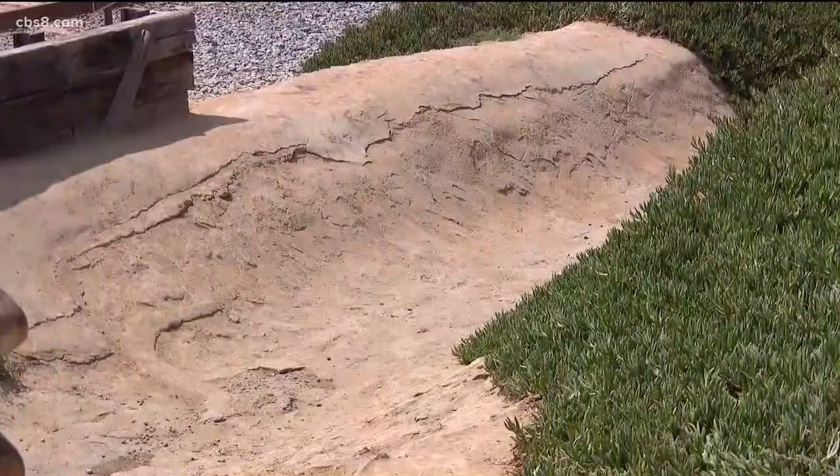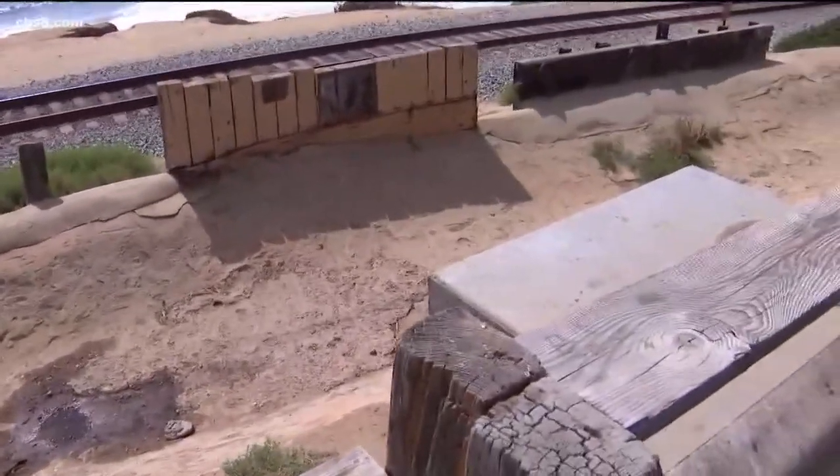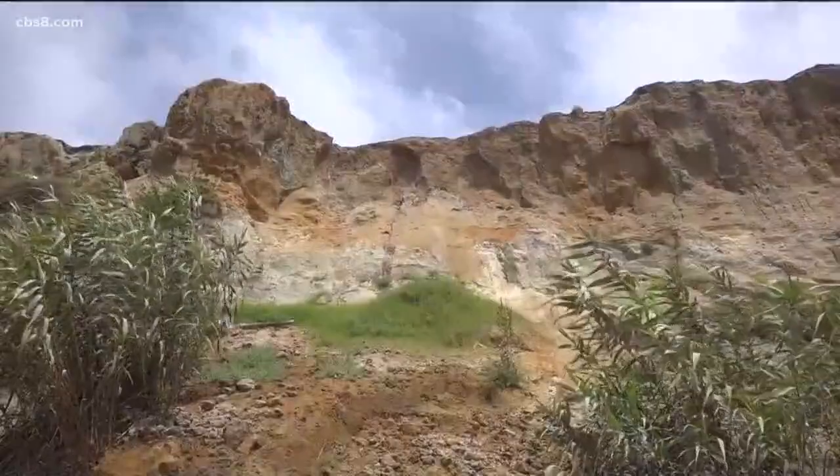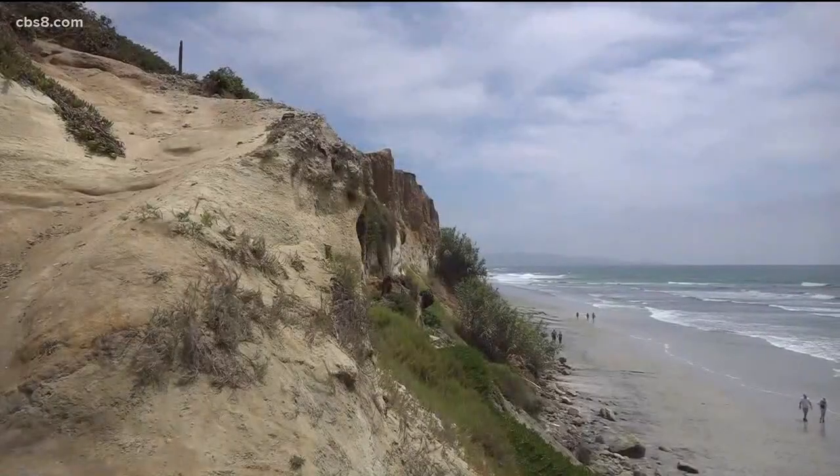Another effort is to keep drainage off the bluffs from homes above, because most of that erosion is not caused by vibration — it's caused by drainage. That's the short term, but Lithicum says they're looking ahead.